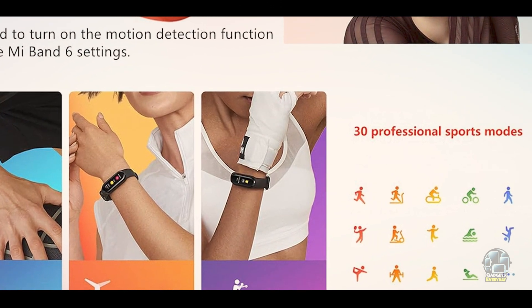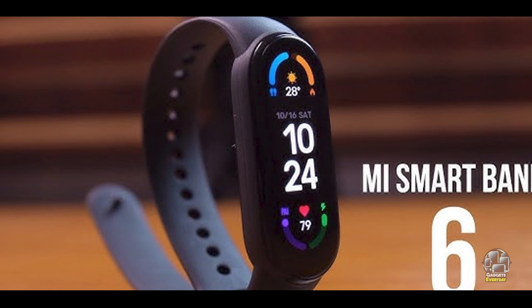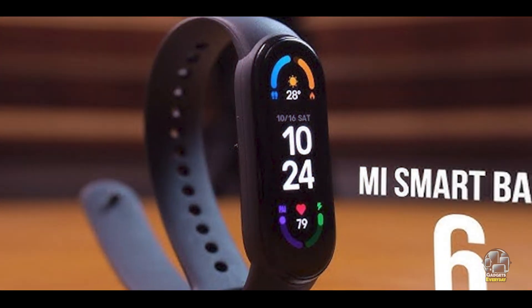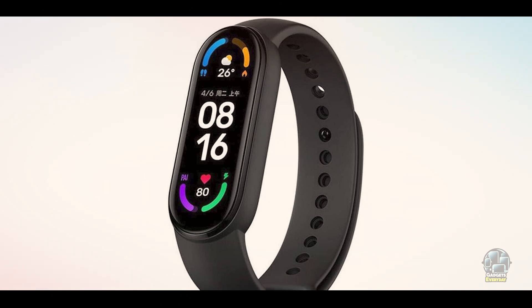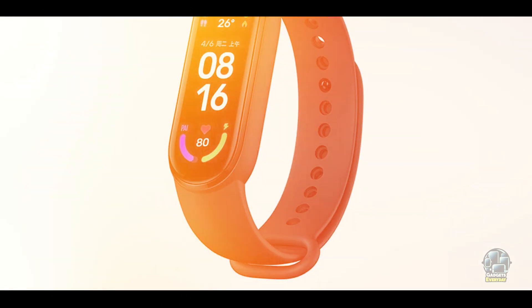Despite its affordable price, the Xiaomi Mi Band 6 is built to last. It's water-resistant up to 50 meters, which means you can wear it while swimming or in the shower without worrying about damage. The band is designed to withstand everyday wear and tear, ensuring that it will serve you well over time. Its long battery life makes it a practical, low-maintenance option for sleep tracking.